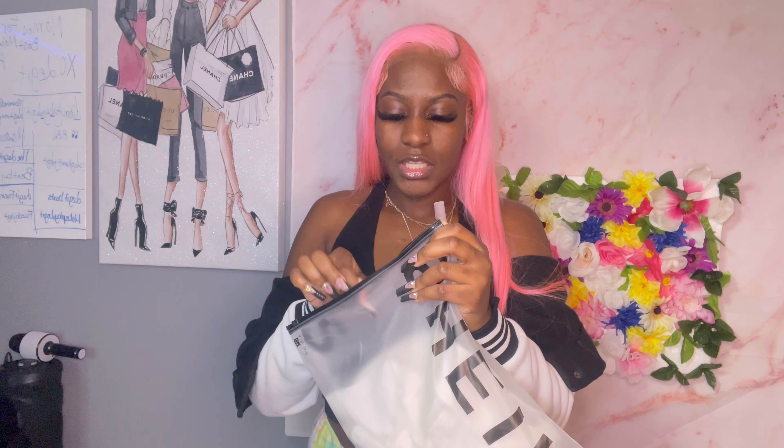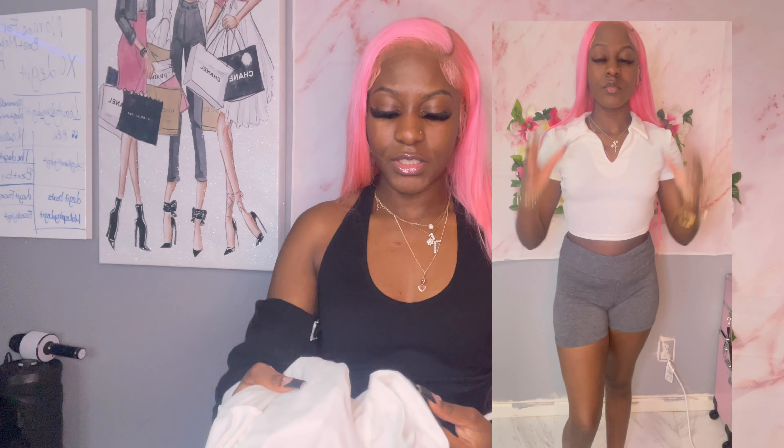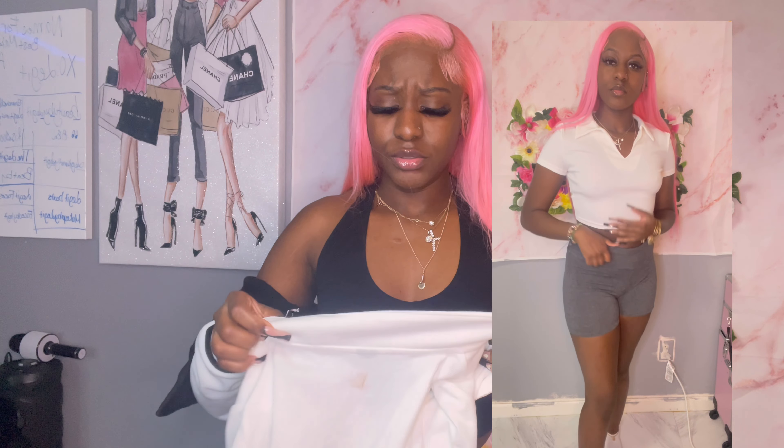I bought this crop shirt from Shein — it's so cute, I love how it looks on me. I can't wait to pair this in the summertime with some shorts. It gives off like a tennis girl look. This is also a size medium. I'll put the prices down below if you guys want.